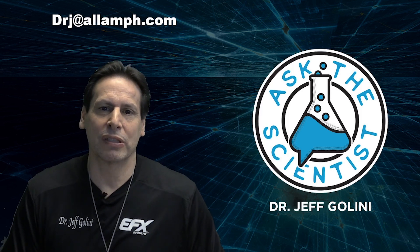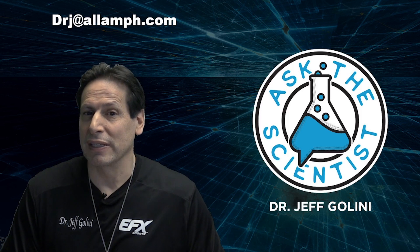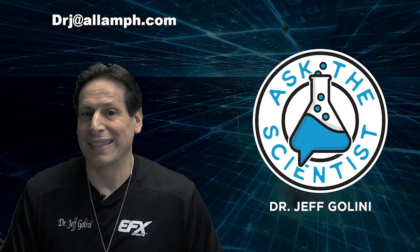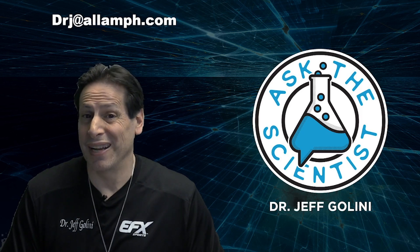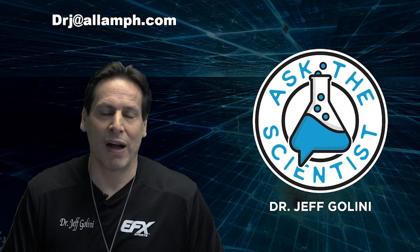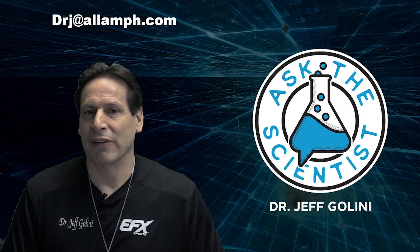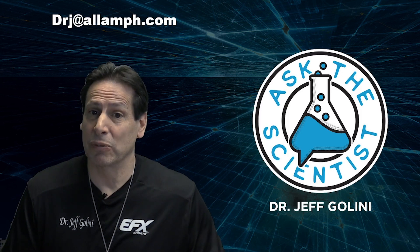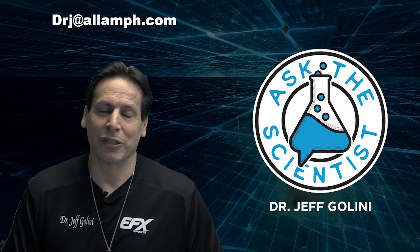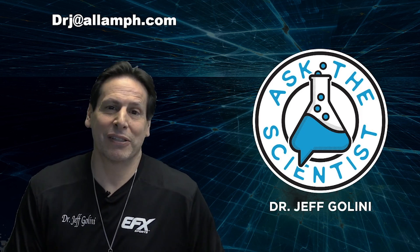Mark, go check it out — all the studies are there. If you have not tried Kre-Alkalyn, follow allamericansupps.com because right now they're actually giving away free bottles. Try it for yourself. If you're going to buy something, you should be able to take it for a test drive. This is EFX Sports Kre-Alkalyn, the purple caps, the one and only. Go over there, follow them, get on their mailing list, and check it out yourself.